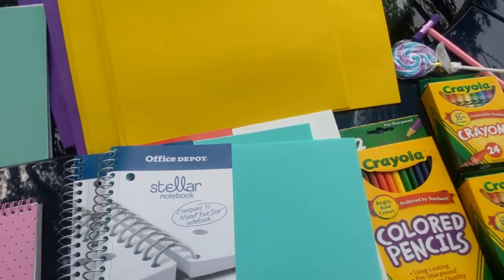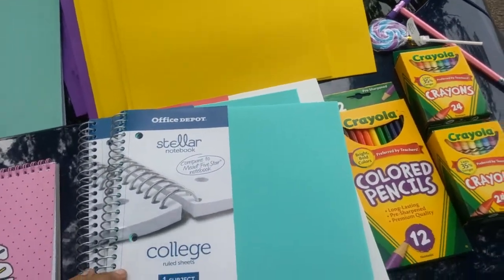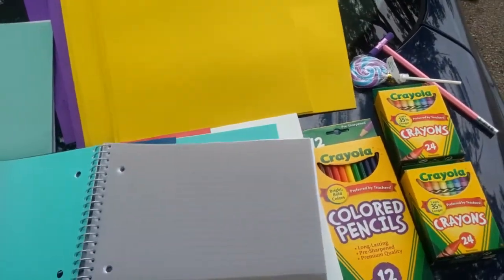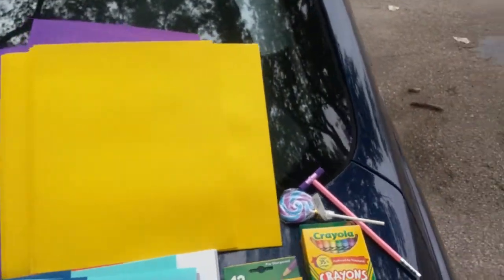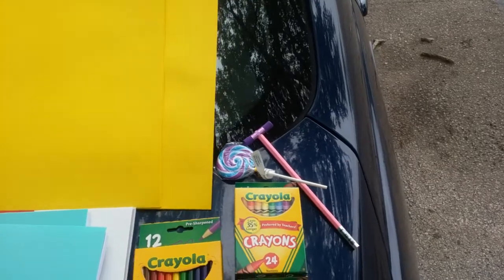On special I got this Office Depot Stellar notebook — compares to Five Star — college rule, one subject, 100 sheets, with a polyvinyl cover and dual-side envelope, 50 cents a piece. I got two aquas and one white; they also have it in red and blue. I got the 12-count Crayola colored pencils for 50 cents a piece.